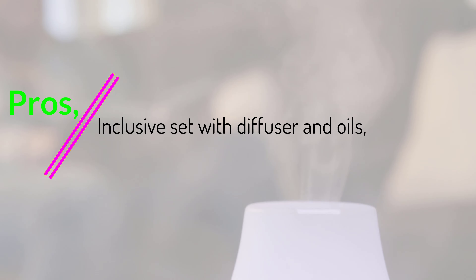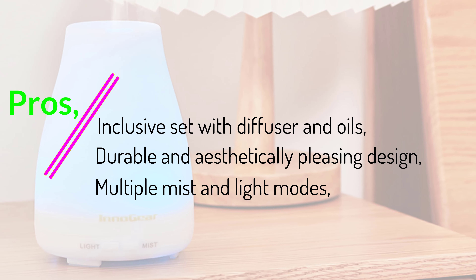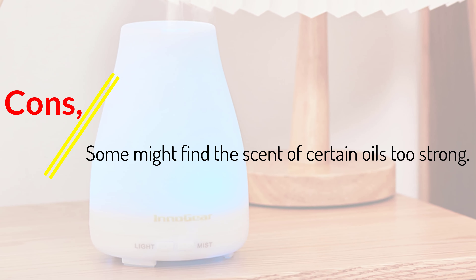Pros: Inclusive set with diffuser and oils, durable and aesthetically pleasing design, multiple mist and light modes, safety features in place. Cons: Some might find the scent of certain oils too strong.